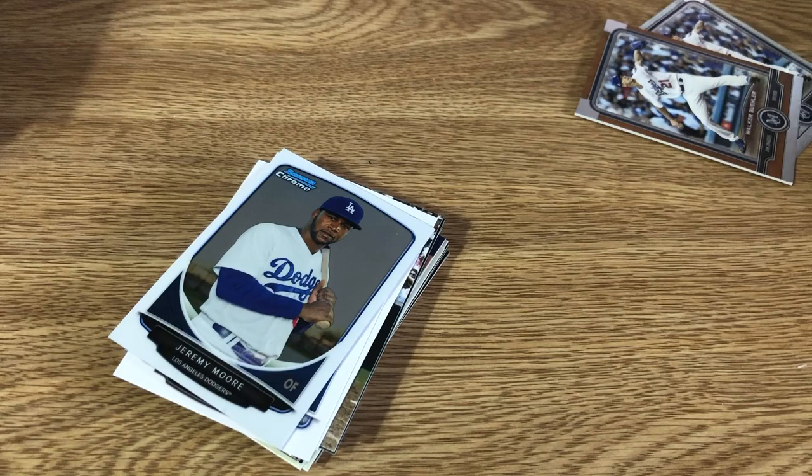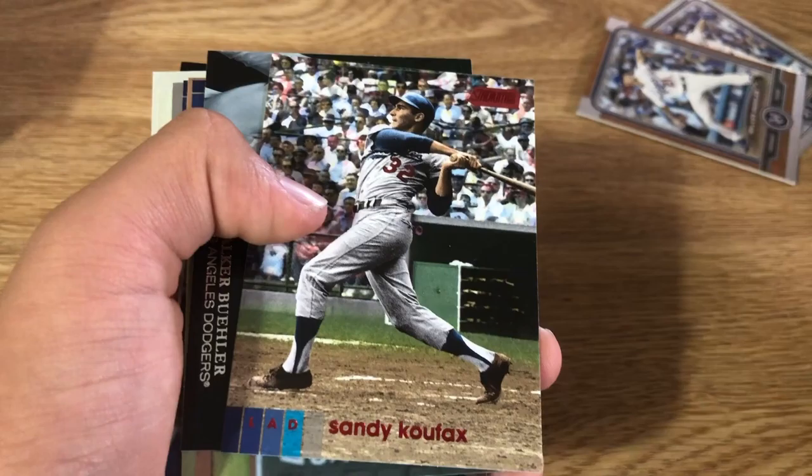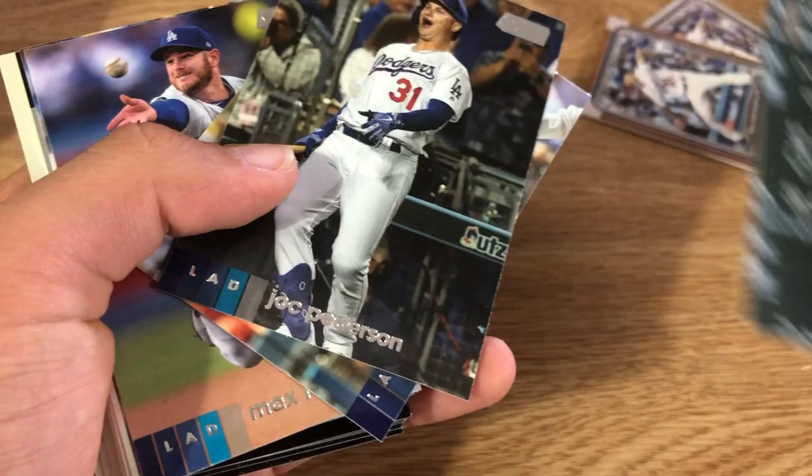These personal collection cards are all in top loaders. We got Jeffrey Moore, Clayton Kershaw, Josh Beckett. Now we're going into 2020 Stadium Club: we got a red Sandy Koufax, an Emperors of the Zone Walker Buehler, Corey Seager, landscape Jack Peterson, Walker Buehler.